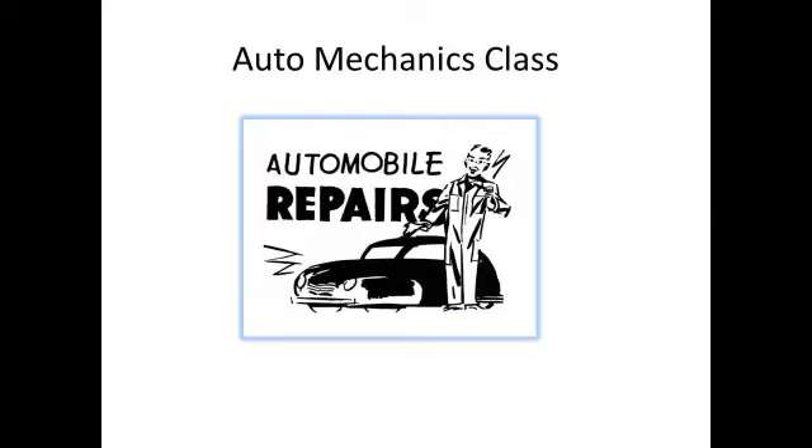Well, that's pretty much the overview of my class, and I hopefully will see all of you next year. Thank you very much.